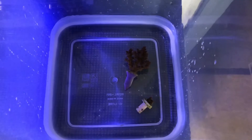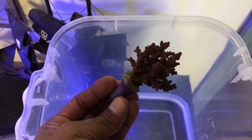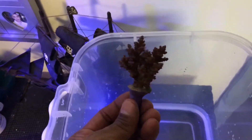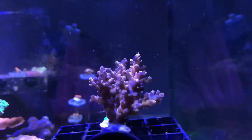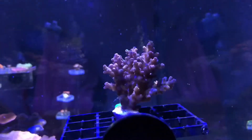I got an acan and an Oregon tort. For the size of the coral, the price was fair. This acropora was only $30 — look at the size, it's like two and a half inches. It's a beautiful piece once acclimated, and this is it right here. Tell me that's not a beautiful piece.